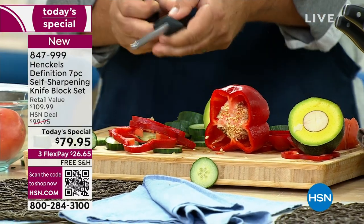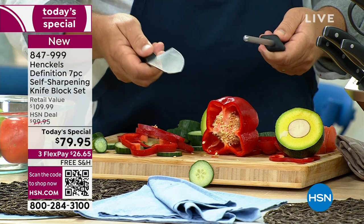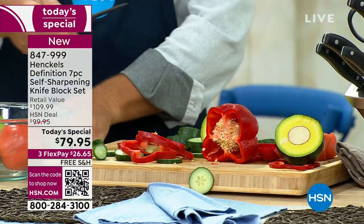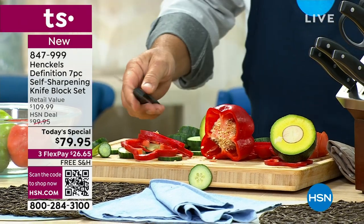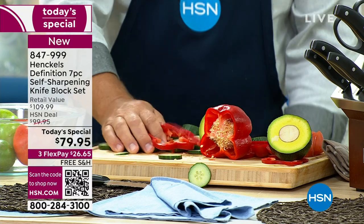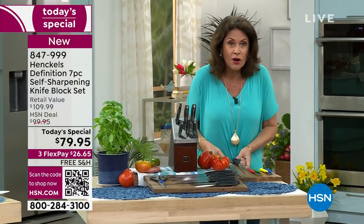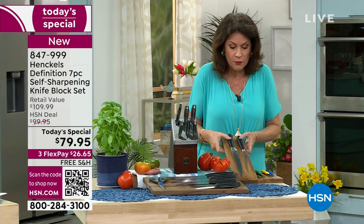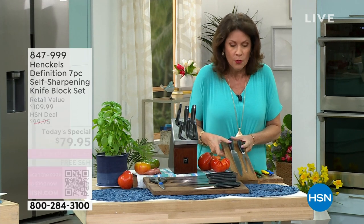If you've ever had one of those stick knife sharpeners where you try to sharpen and it's impossible — nobody knows how to get the right angle on those. This is the day to do it. $79.95, absolutely beautiful. We also have a carving set available, so you get the fork and that beautiful knife as well.